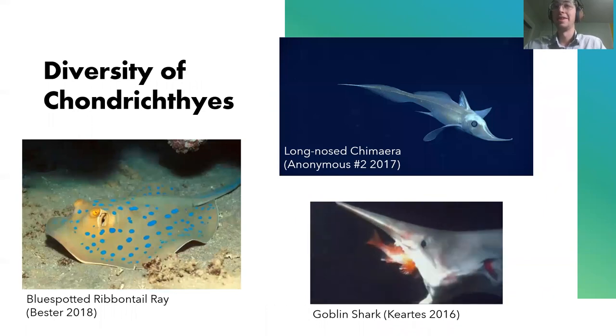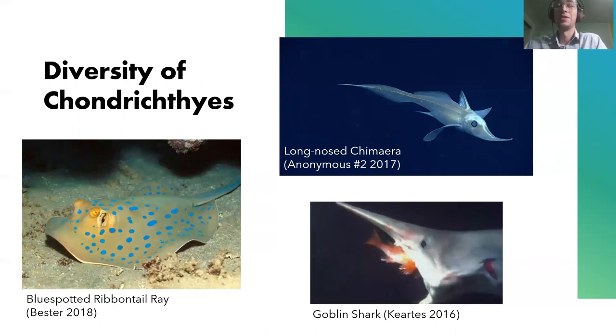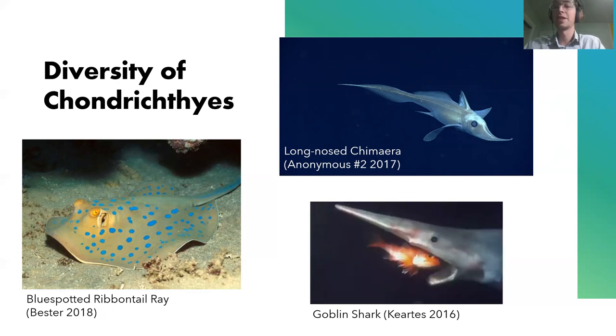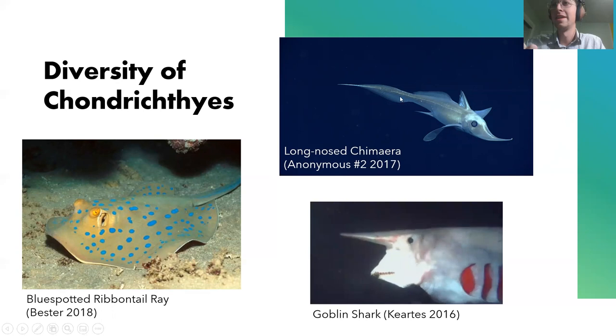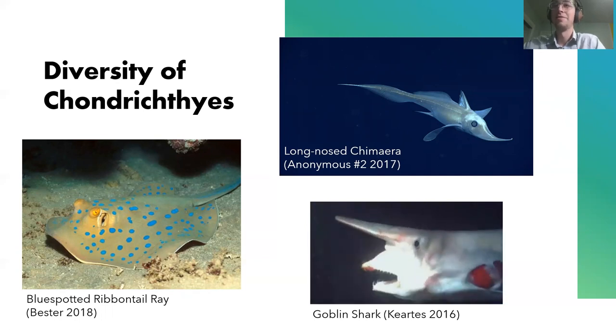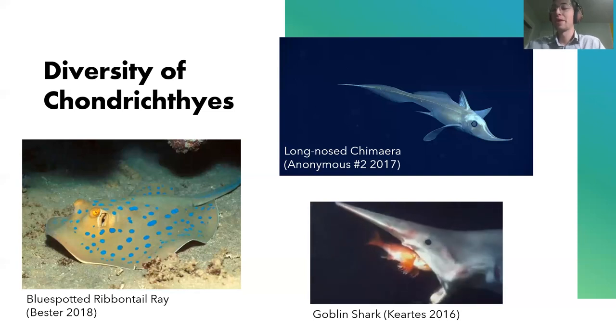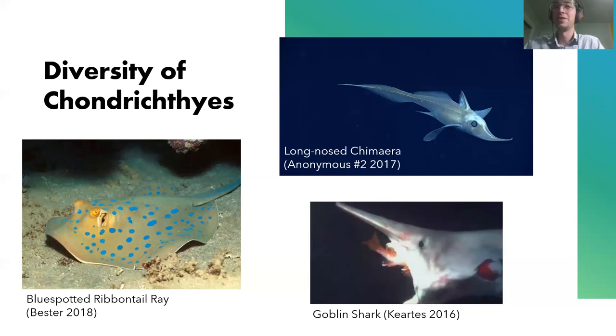So let's start with the chimera. This one here is the long-nosed chimera. This picture was from a NOAA dive on December 12, 2017, and they found this one. You can see the lateral line really well on this one right along here, which I thought was really interesting. They separated from rays and sharks about 400 million years ago, and they've kind of been their own thing ever since. I kind of like to consider them the outgroup of the chondrichthyes.